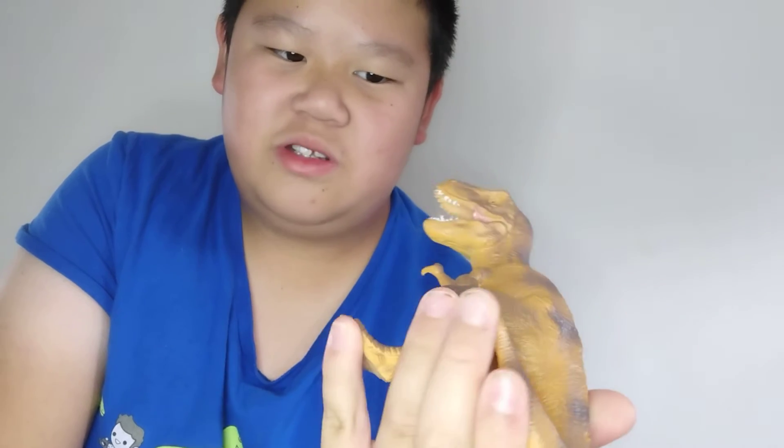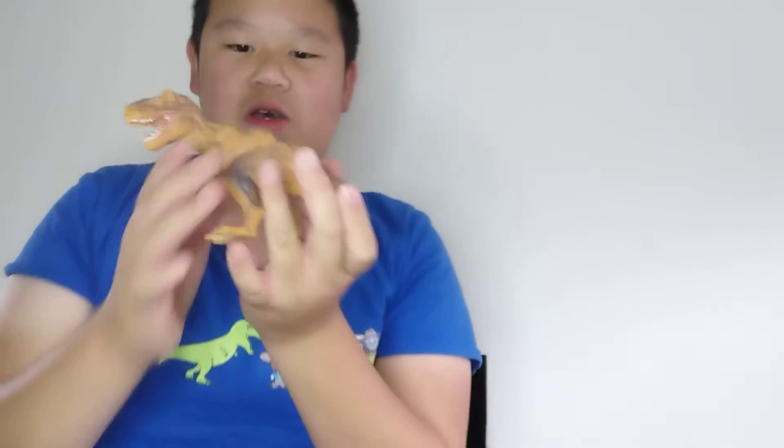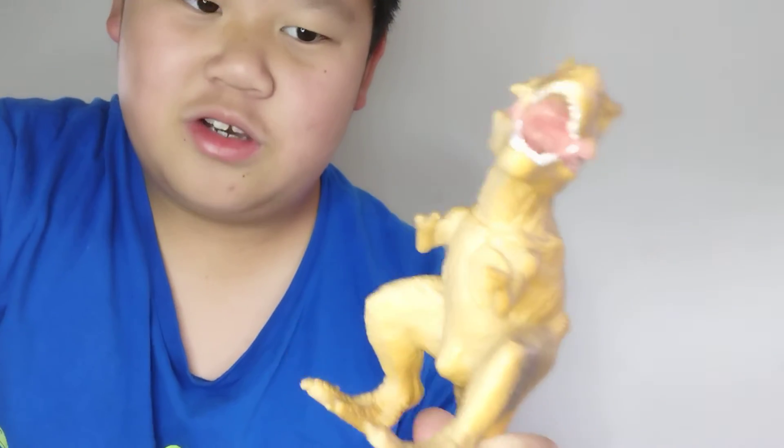This next one was for my birthday — I reviewed it on my second channel, which got deleted. It's obviously a bootleg of the first Papo Tyrannosaurus, I believe. The mold is the same but the color is different. All in all, it's just a really great figure with really good detail — that's because it's a bootleg of Papo, who make really well-detailed dinosaurs.